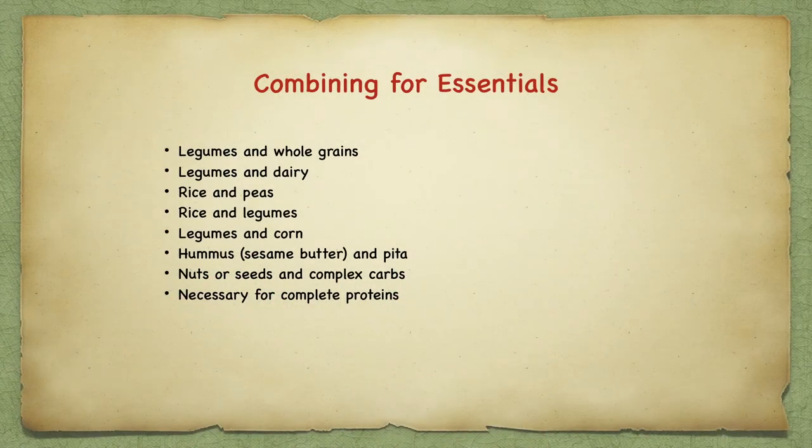Some ways of getting all essential amino acids without consuming animal products come from many different cultures through food combining. Legumes and whole grains, legumes with dairy, rice and peas, rice and legumes, legumes and corn all work. Hummus, which has become a very popular snack, combined with pita bread can often create a protein-rich snack.